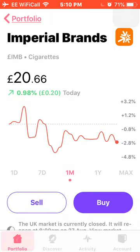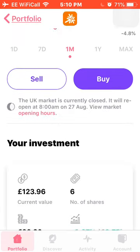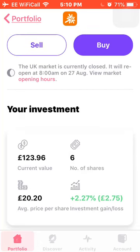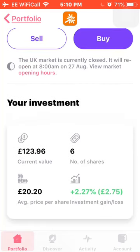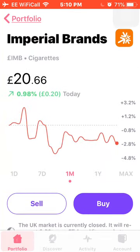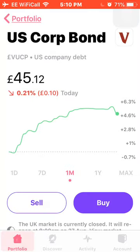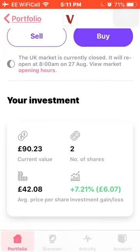Next is Imperial Brands, down 2.8% this month. I own 6 shares with an average cost of £20.20, and I'm up around 7% on my investment. Next is a US Corporate Bond ETF, up around 4.6% this month. I own 2 shares with an average price of £42.08, and I'm up 7%.